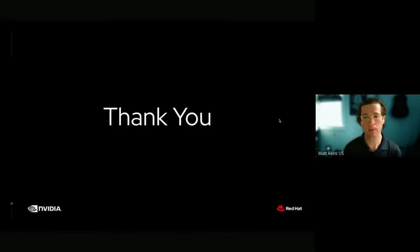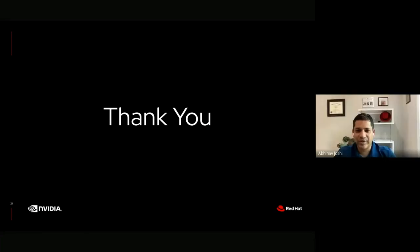With that, we'll wrap things up. If you have any questions, feel free to reach out to us directly or find us in person in Boston. Thanks everyone — have a good rest of the day, have a good show, and we're here for any questions.